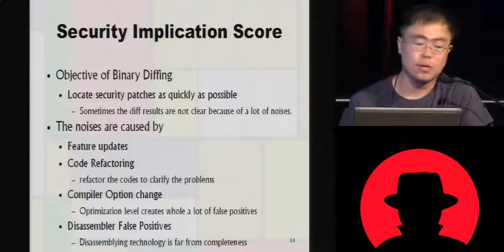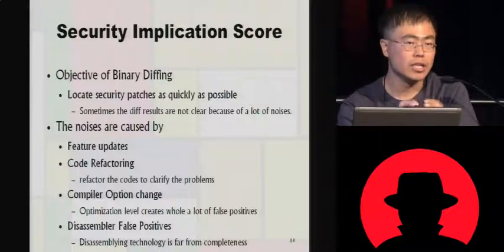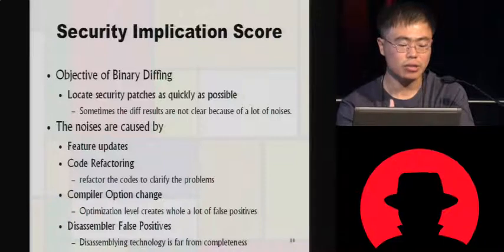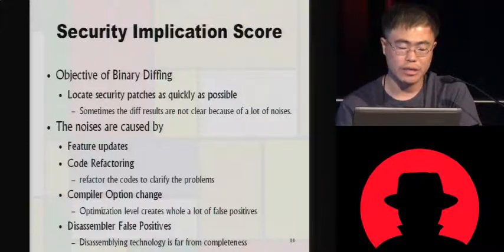The objective of binary diffing is locating vulnerabilities as quickly as possible, so I introduced the security implication score. There is a lot of noise caused by feature updates, code refactoring, or compile option changes — if a vendor changes the optimization level slightly, it produces a totally different binary and more than 3,500 diff entries, wasting your time. Using the security implication score, you can sort out that noise and focus on entries that have real meaning. Also, disassemblers still generate false positive entries, sometimes treating data entries as functions.